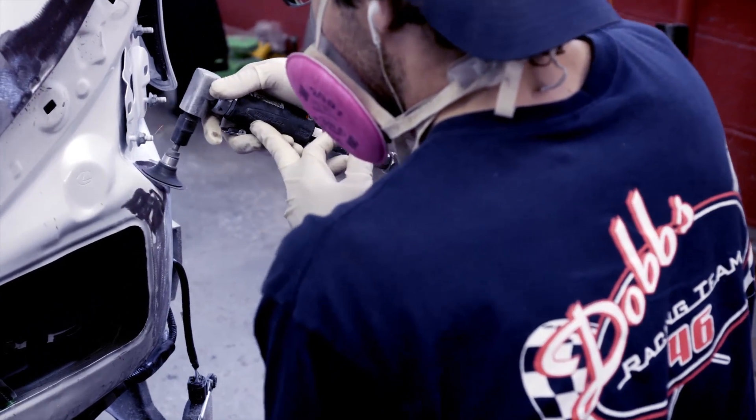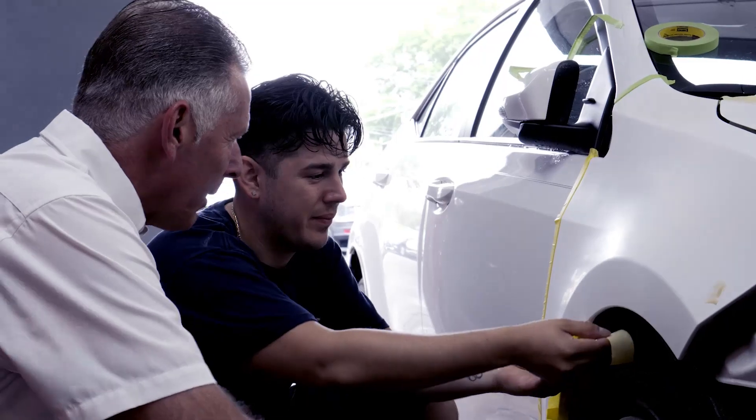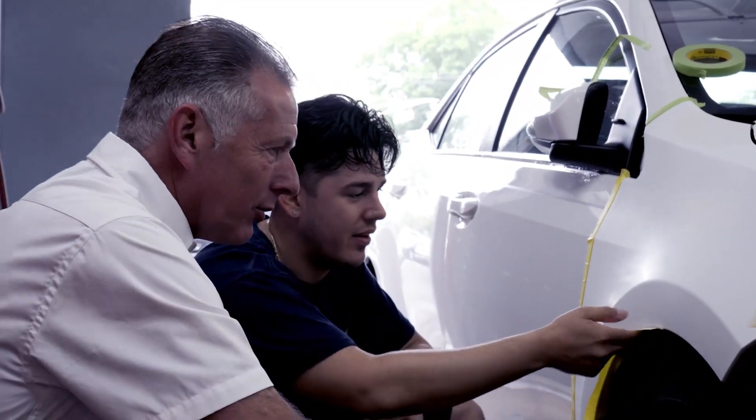When you have Chubb Insurance and you bring your car to one of Chubb's certified shops, that car is repaired back to the conditions it was in prior to being in the accident. It really is the only place that I would ever bring a car to.